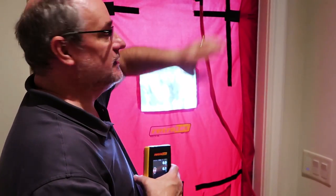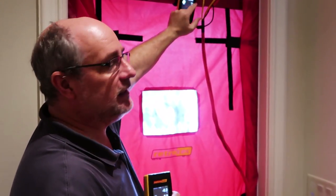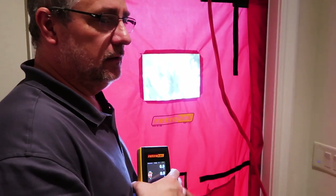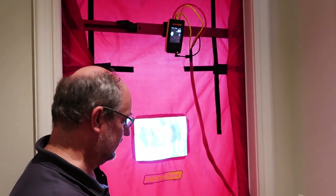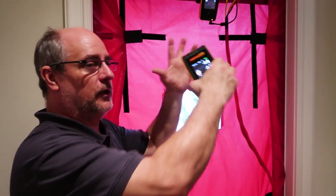If I do set speed, it doesn't matter if anybody opens or closes the doors — it just changes our reading in terms of how leaky the house is. Set speed means the fan will just run at a normal speed; it's not trying to match pressure. If I do set pressure, it says 'I've got to get to 50' — whenever there's a big hole, it ramps up more fan.